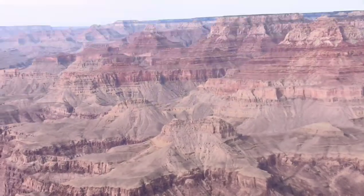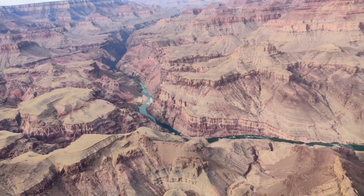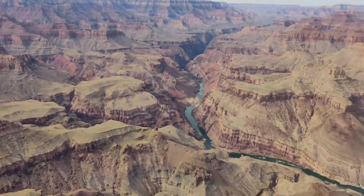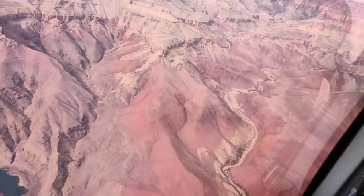Throughout this journey, the pilot explains many interesting facts about the Grand Canyon. He's very knowledgeable and always ready to answer your questions. You can clearly communicate with your pilot or co-riders using the headset, which cancels the noise from the helicopter.